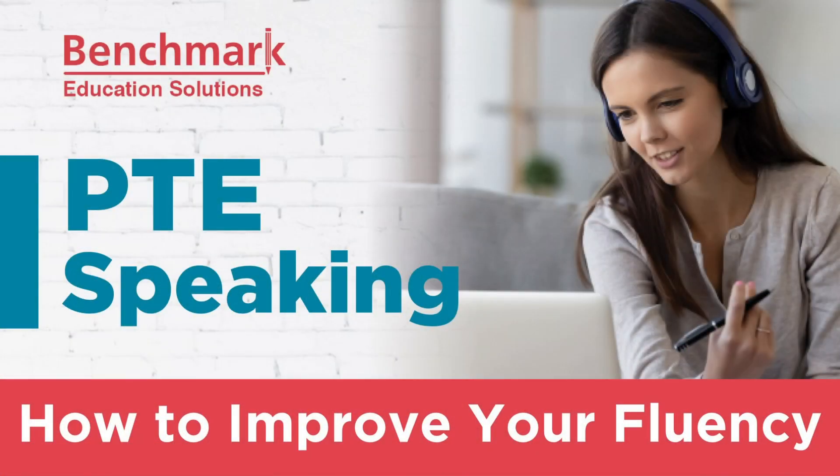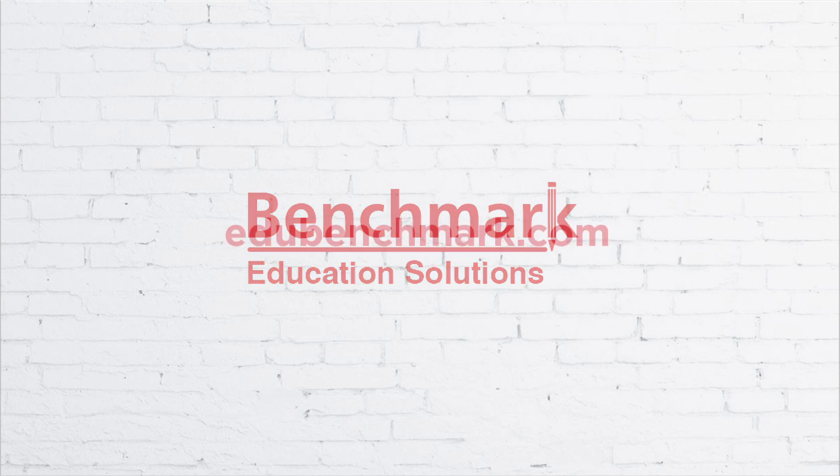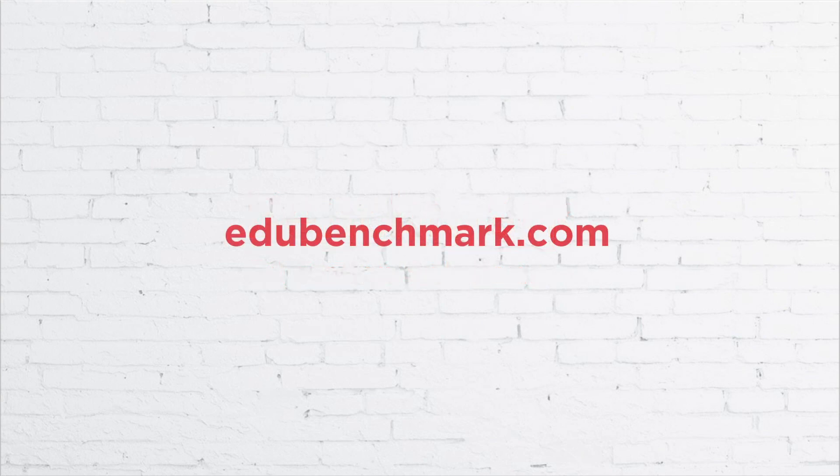In the PTE test, one of the ways you're assessed is on your English fluency. Let's take a closer look at fluency and how you can get all the points available. Hi, I'm Sharon. Welcome back to another video from Benchmark Education Solutions. Today, we're going to look at that mysterious topic called fluency — what is it, and how can you get all the points available to you on the PTE academic test?